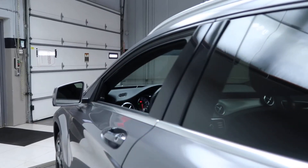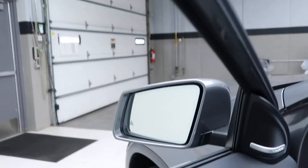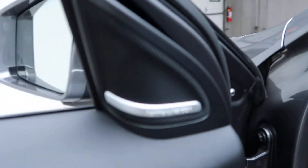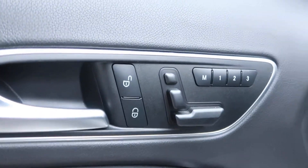This one does come with the Premium One Package, which includes keyless entry, blind spot assist, a Harman Kardon sound system, memory seats, and power seats.